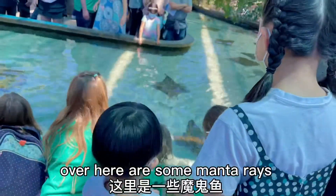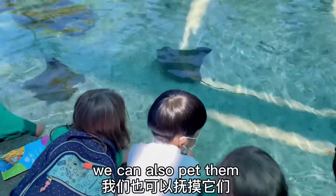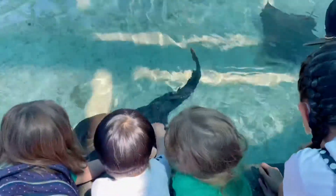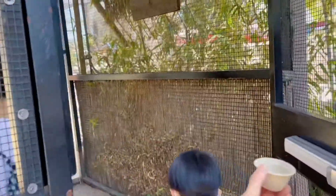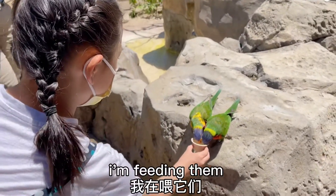Over here are some manta rays. We can also pet them. Oh wow, there's so many! I'm feeding them! They're so cute!